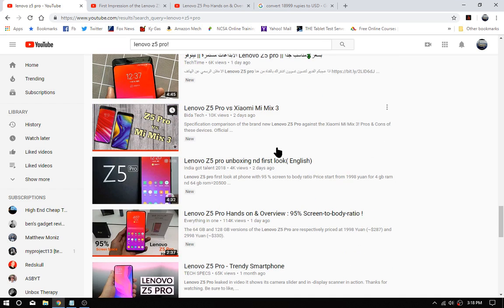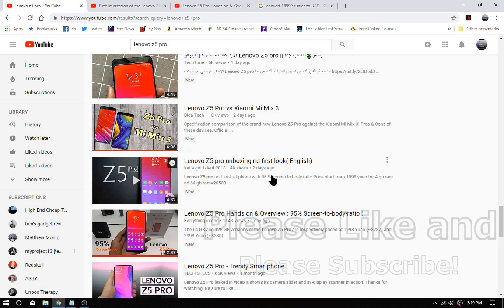If you found this the least bit informative, leave a like and subscribe. I'll link the previous two videos at the end of this one — on the Honor Magic 2 and the Xiaomi Mi Mix 3. That's all I've got for today, so we're gonna call it there. Have a great day, later.